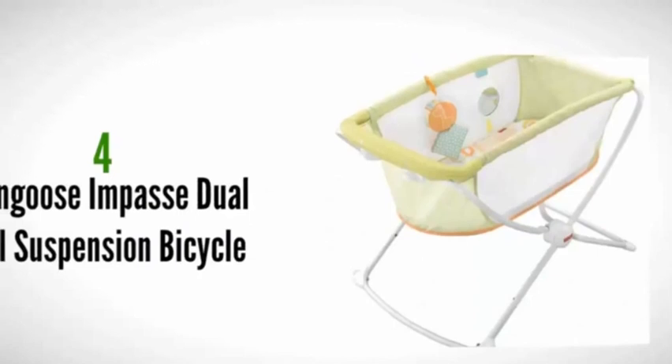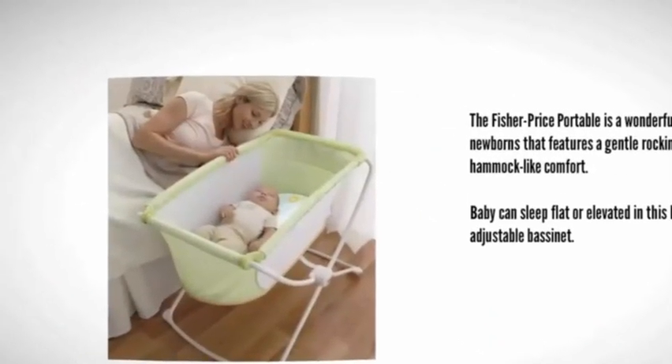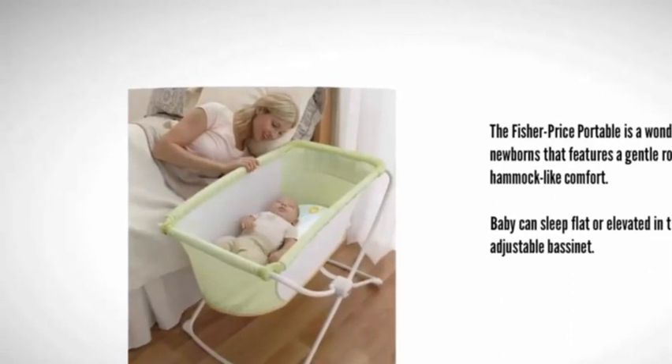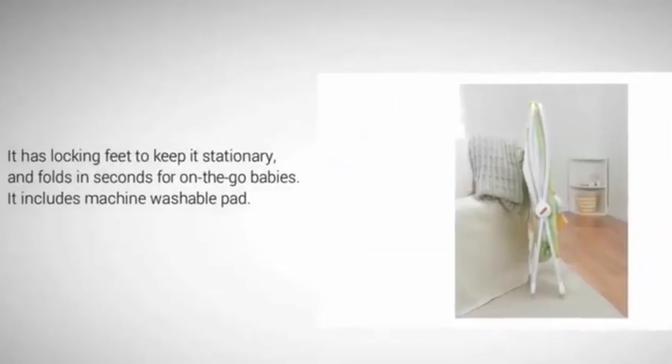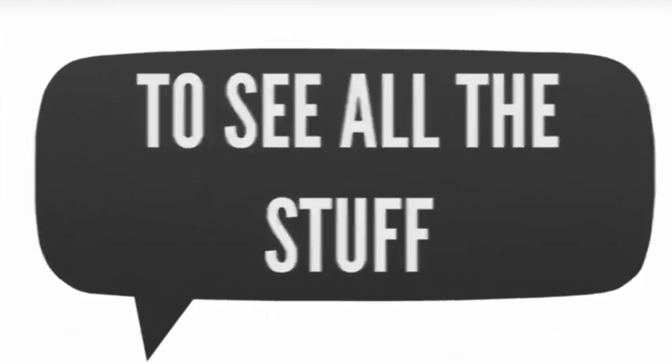At number four, the Fisher-Price Portable is a wonderful sleep spot for newborns that features a gentle rocking action with hammock-like comfort. Baby can sleep flat or elevated in this lightweight adjustable bassinet. It has locking feet to keep it stationary, folds in seconds for on-the-go use, and includes a machine washable pad.